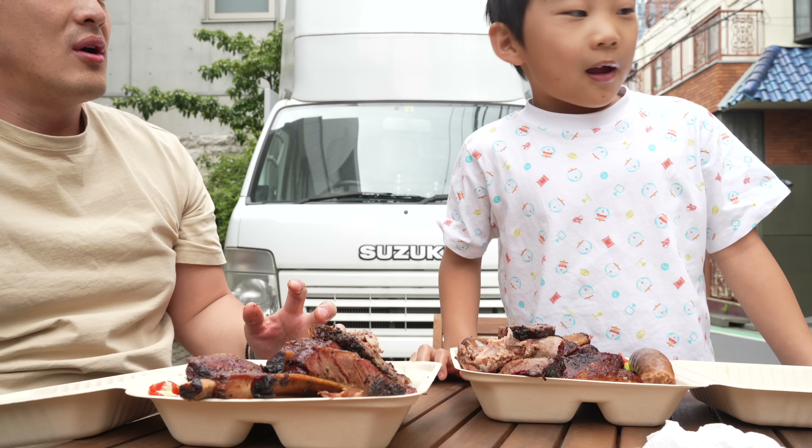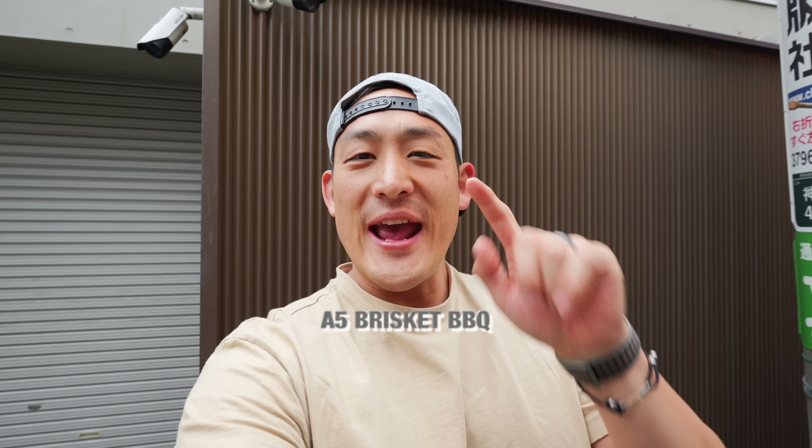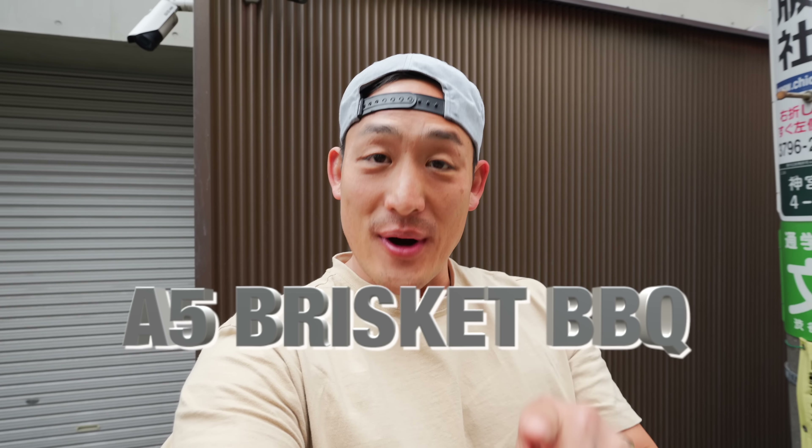Oh, it's so good! All right, check it out — we're gonna go over to this awesome place that makes A5 brisket barbecue. A5 brisket barbecue! Let's go eat some gosh darn good-looking barbecue. Let's go!